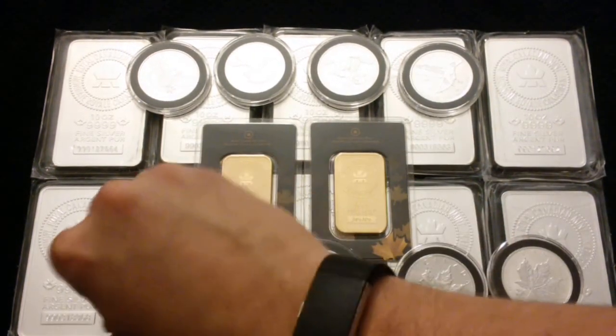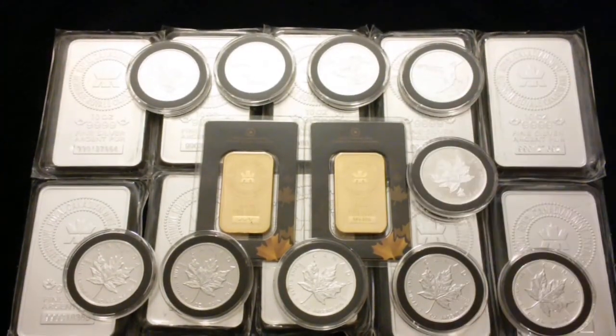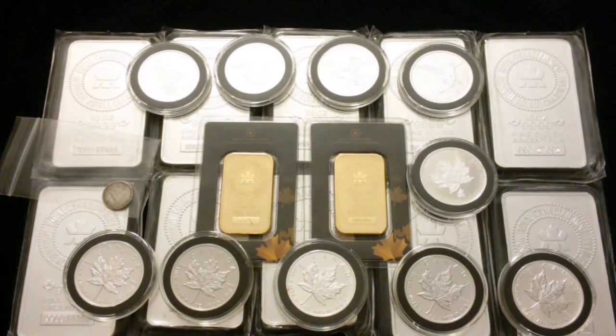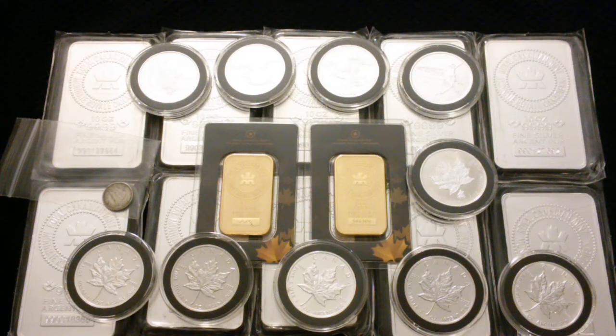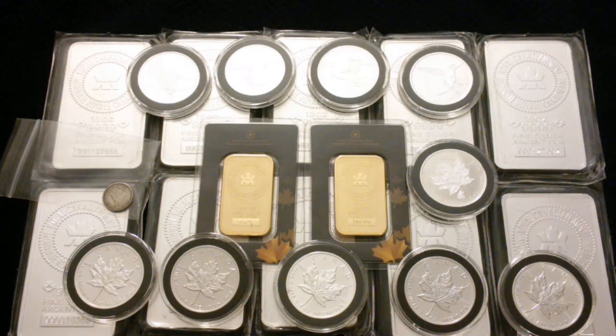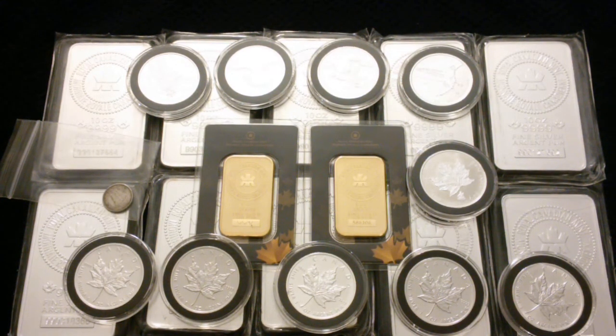Between the coins and my bars, here's the full stack layout. That's where I'm at — very small compared to some of the big guns out there. On YouTube I see 6,000-ounce stacks, 1,000-ounce stacks, 500-plus ounce stacks, and I'm sitting here at a measly 110 ounces with two ounces of gold.